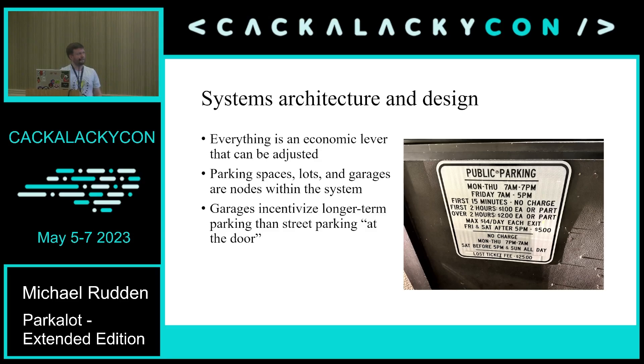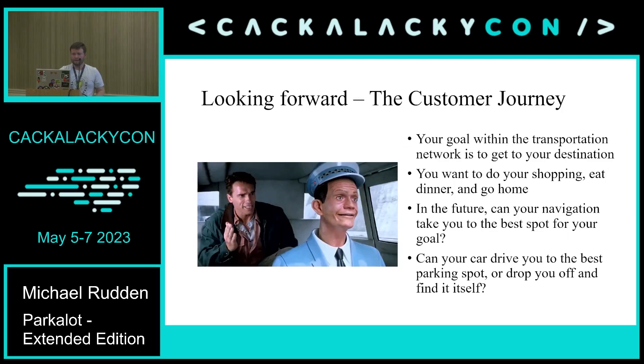Everything in the parking system is viewed as an economic lever that can be adjusted. In the situation I described, there's actually a garage behind City Hall where it's much cheaper to park for a longer period — that's a node within the system. If you're going somewhere quickly you park on the street, pay a little, and get in and out. But if you're going to be there for two or three hours for a city meeting, they want you in a garage with more capacity. In hindsight, I was trying to work around the app and could have just parked in that garage and paid like two dollars.